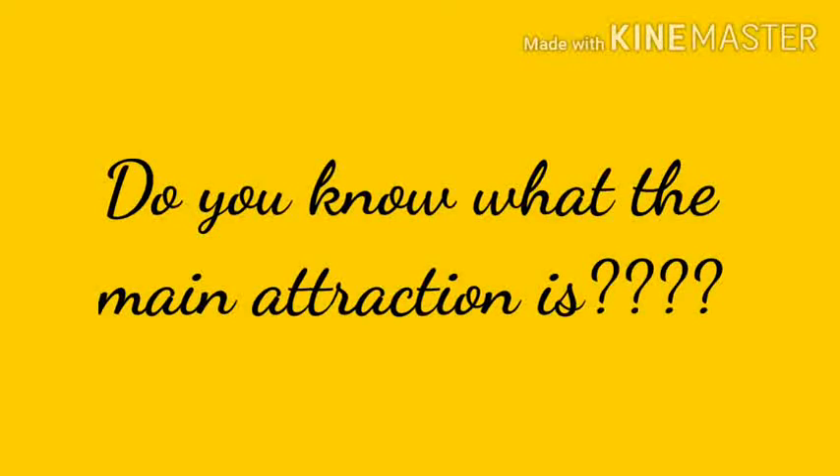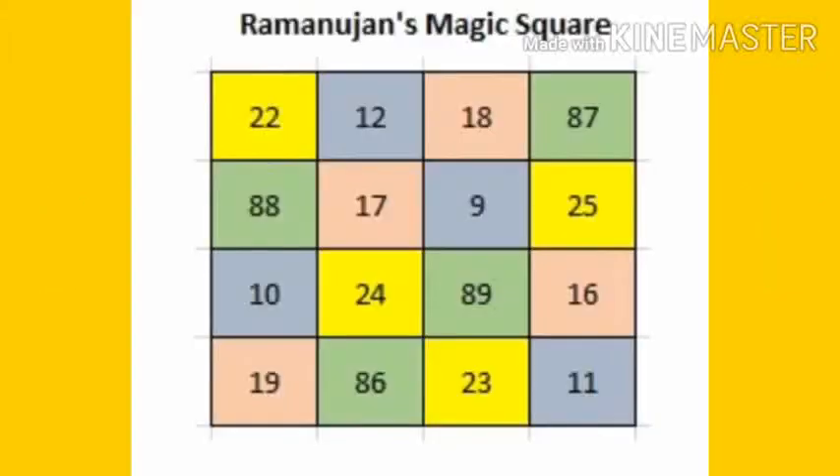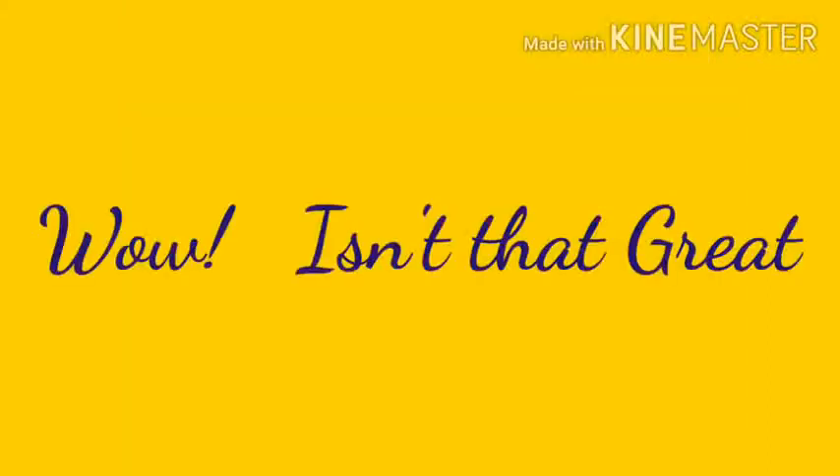Do you know what the main attraction is? This number, 22-12-1887, is the birth date of Srinivasar Ramanujan. That is what made the Ramanujan magic square so special.